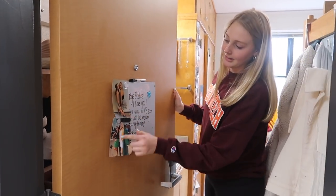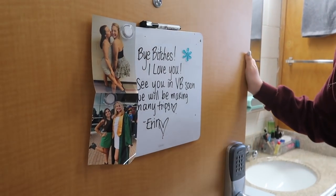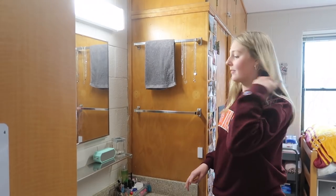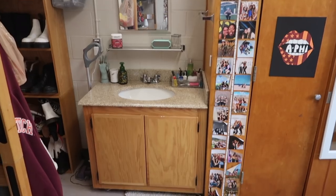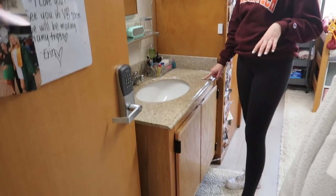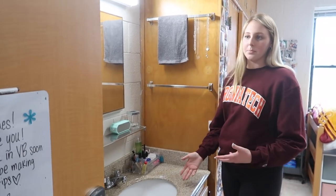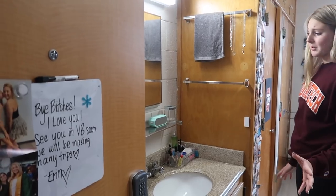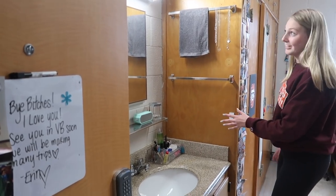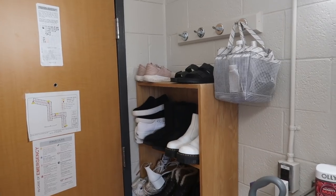We have a little sign right here — people always leave fun notes. Erin left us a note when she moved out today. There's a picture of me and Lily, that's my roommate. Everyone has these little whiteboards so people can leave notes. When you first walk in to the left, everyone has their own little sink. I really like this — I think they remodeled it a few years ago and now we have granite, which is nicer than a lot of the other dorms.